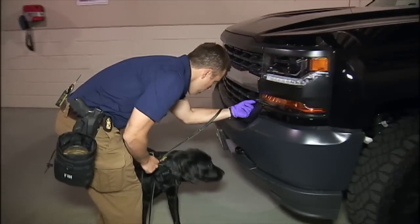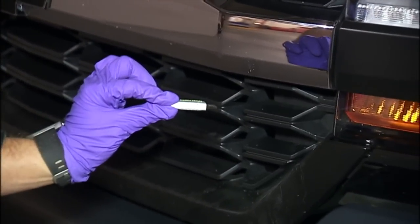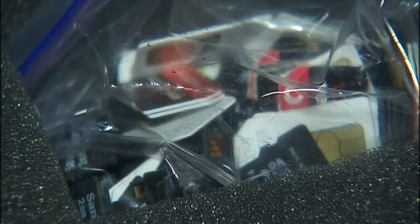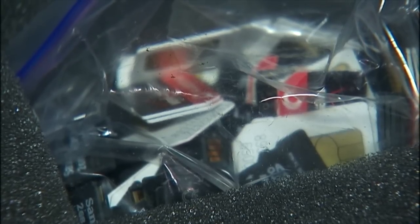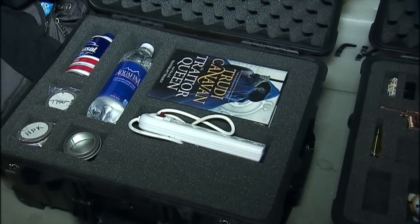How much of an asset is she to law enforcement here? I think she's invaluable, especially with how small digital media is and how easy it is to hide those types of devices. Every crime spans electronic media. Calandra says electronic evidence can be key in everything from investigations into counterterrorism to crimes against children, and criminals are savvy about where they put the goods.